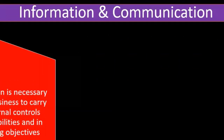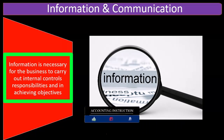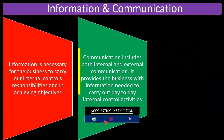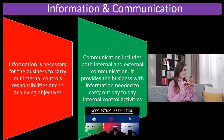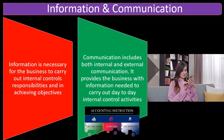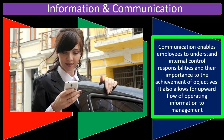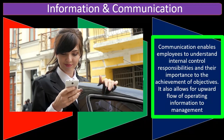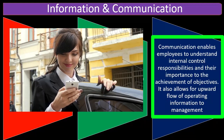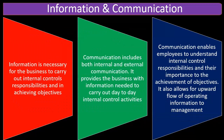Information and communication: information is necessary for the business to carry out internal control responsibilities in achieving objectives. Communication includes both internal and external communication. It provides the business with information needed to carry out day-to-day internal control activities. Communication enables employees to understand internal control responsibilities and their importance to the achievement of objectives, and also allows for an upward flow of operating information to management.